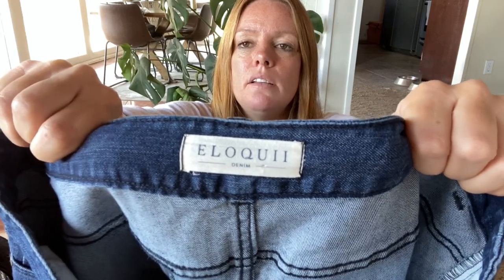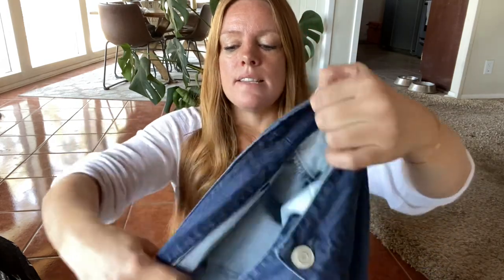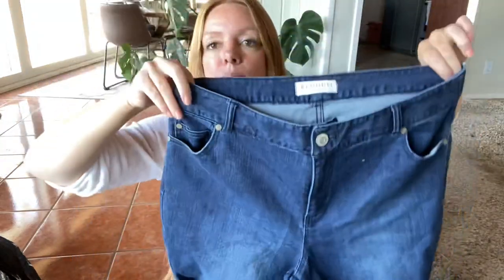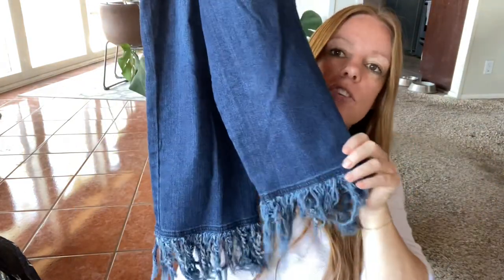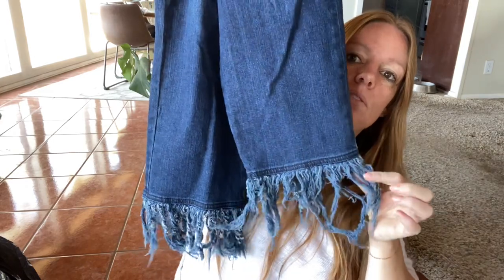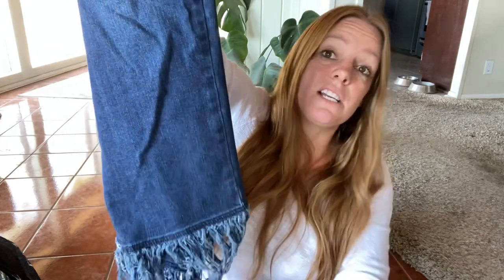This is a pair of jeans by the brand Eloquii. The material tag was cut out but it definitely has stretch, and there is still a size tag — it is a size 14. I thought these were absolutely adorable with fringe on the bottom, but when I got home and started taking pictures, the fringe is a little inconsistent on one side. I don't think it's that obvious — it's probably just from washing — but I did note it. It brought down the value a little bit. I'm still expecting maybe about $25 for these.